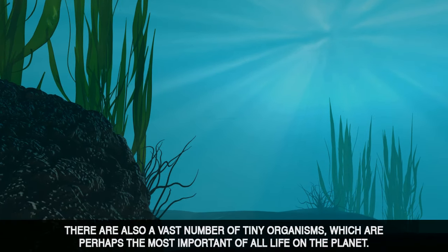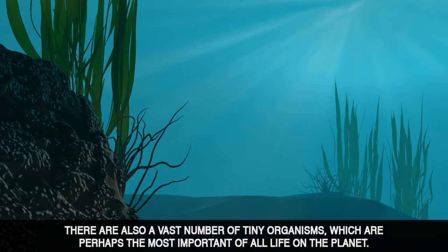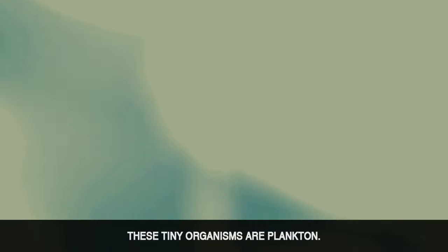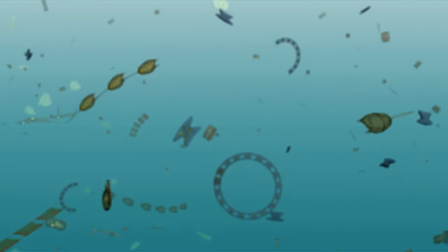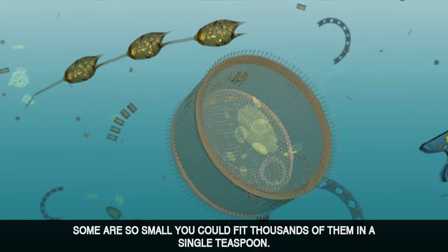There are also a vast number of tiny organisms which are perhaps the most important of all life on the planet. These tiny organisms are plankton. Some are so small you could fit thousands of them in a single teaspoon.